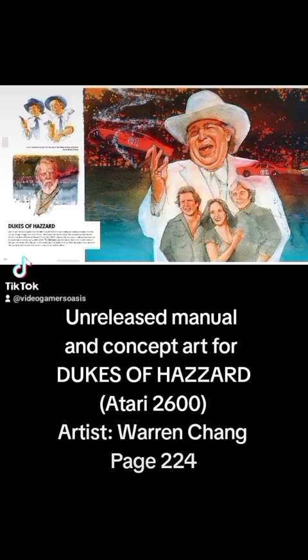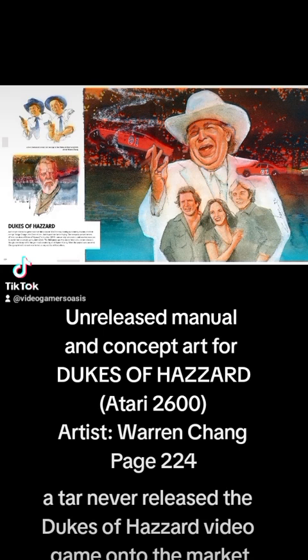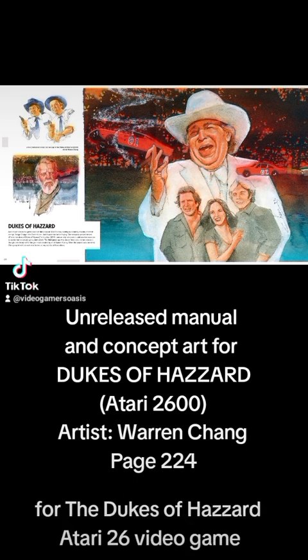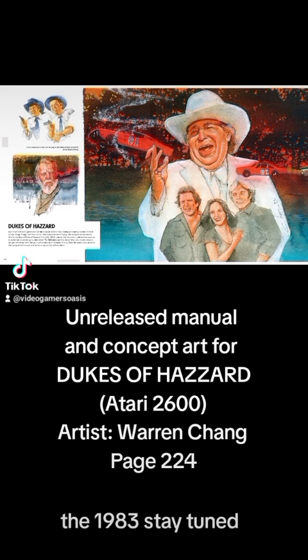Yee-haw! Atari never released the Dukes of Hazzard video game onto the market, but today we're going to learn about some fascinating artwork for the Dukes of Hazzard Atari 2600 video game in 1983. Stay tuned!